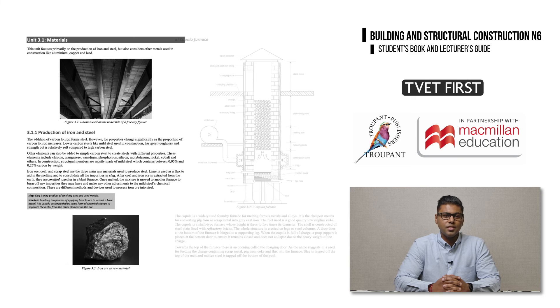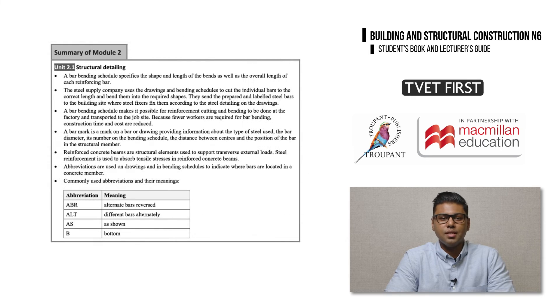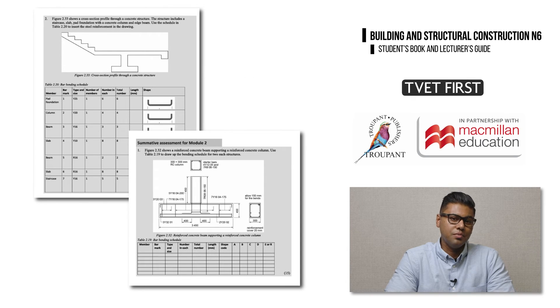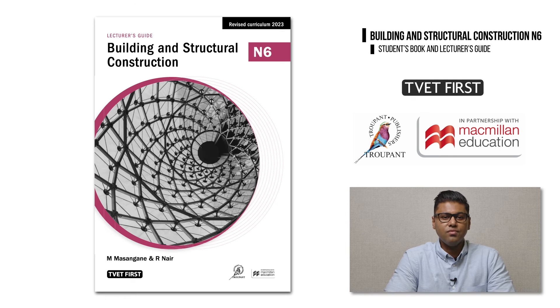There are plenty of photographs and diagrams to support learning. Each module ends with a summary. Students can review all the summaries when they revise for exams to remind themselves of all the key information and skills. Each module also has a summative assessment modelled on exam questions, and these provide important exam preparation and practice. For these reasons, the TVET First students' book is ideal, but no good series is complete without a lecturer's guide to accompany the students' book.